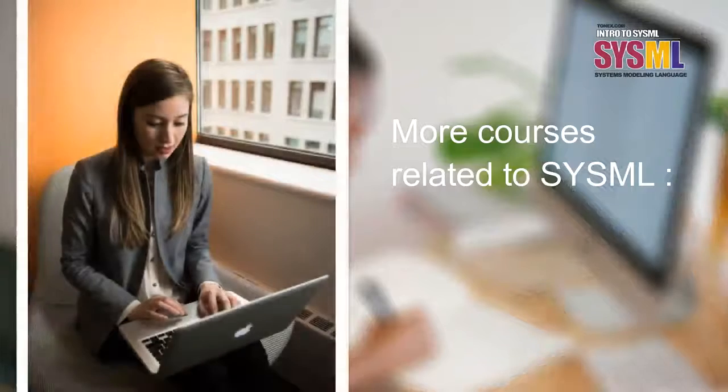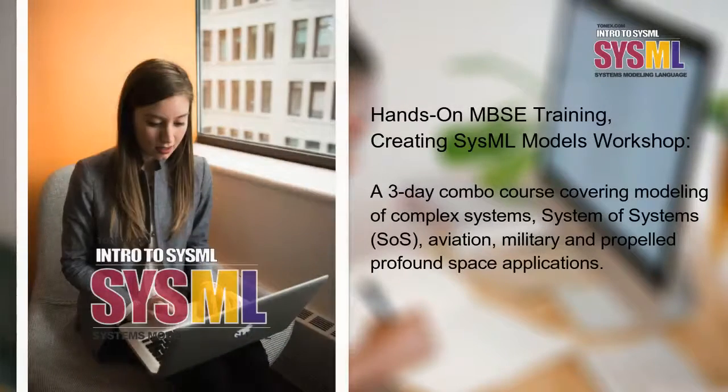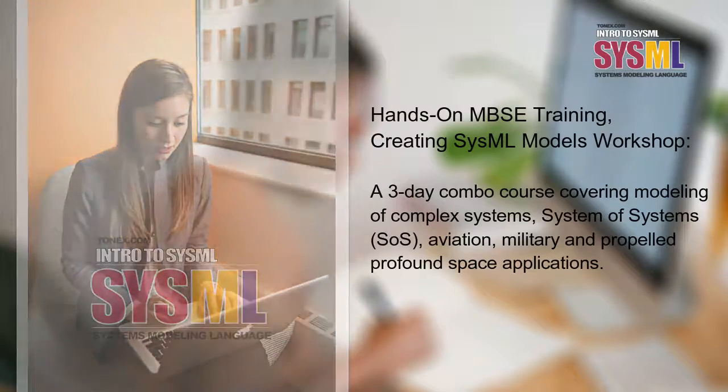More courses related to SysML: Hands-on MBSE Training, Creating SysML Models Workshop — a three-day combo course covering modeling of complex systems, System of Systems (SOS), aviation, military, and propelled profound space applications.